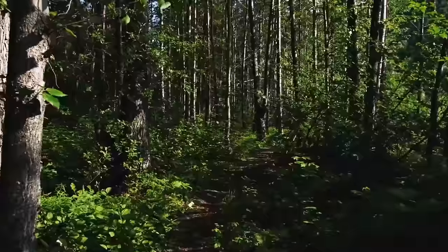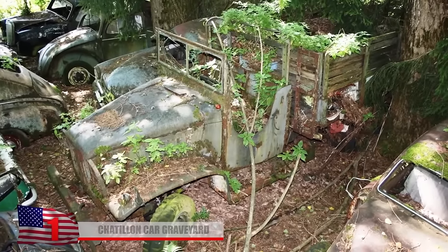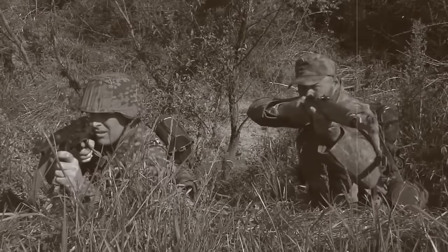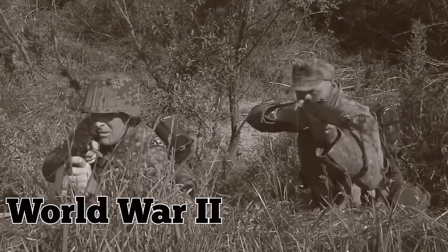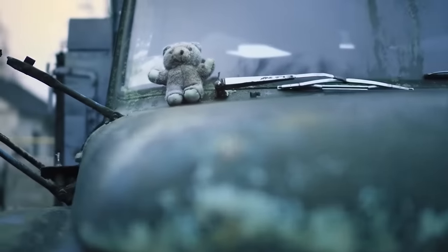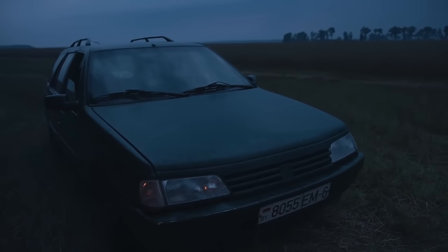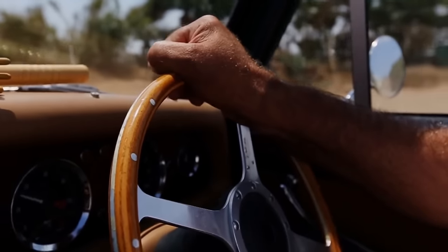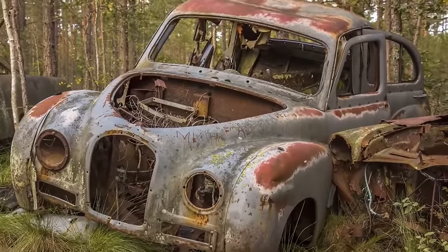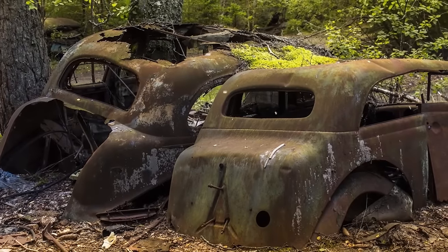Chatillon Car Graveyard. According to local legend, a forest near the Belgian village of Chatillon was once home to a massive collection of rusting cars. One tale claims they belonged to American soldiers stationed in the region during WWII — when they returned home, it would have been too costly to ship the cars to the U.S., so the troops drove them into a forest, parked them in rows, and simply left them behind. However, many locals point out that a lot of the cars were post-WWII models, indicating the site was probably an ordinary junkyard. At one point there were four car graveyards in the area, but most vehicles have since been removed and the remaining cars are decaying and heavily rusted.